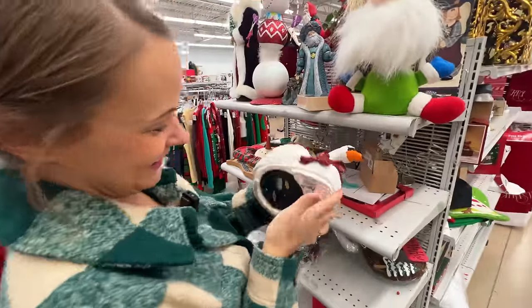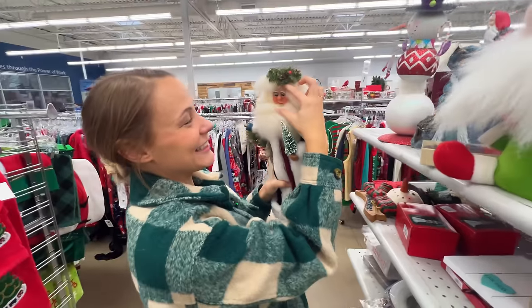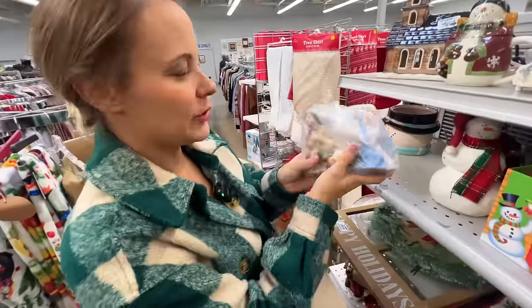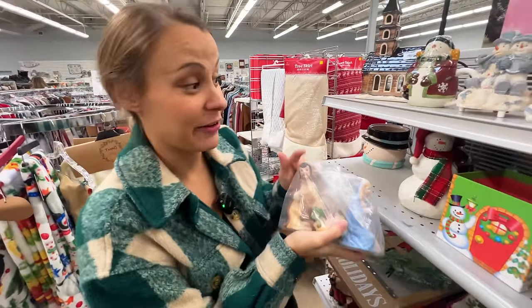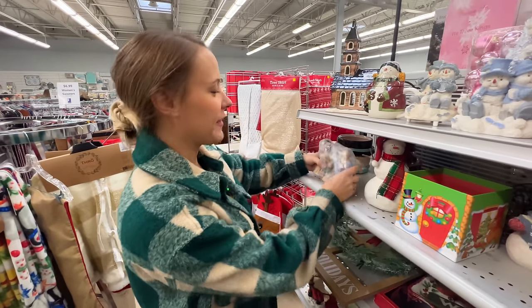Wow, what a beautiful treasure. Look how scary he is — he's got blue eyeshadow. Spooky. I don't think this one's anything special, but I have had really good luck with nativity sets selling on eBay for really good money. You have to look up the make and the year and that kind of thing.